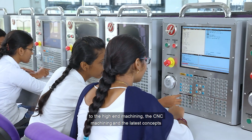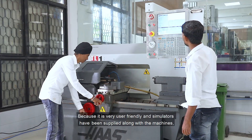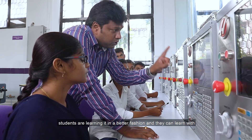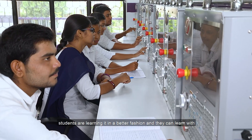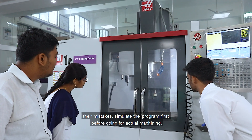Haas machines have been a great addition to our mechanical engineering laboratories, giving exposure to our students to high-end CNC machining and the latest concepts in the manufacturing industry. Because it is very user friendly and simulators have been supplied along with the machines, students are learning in a better fashion — they can simulate the program first before going for actual machining.